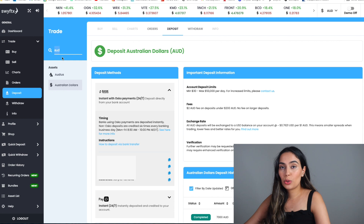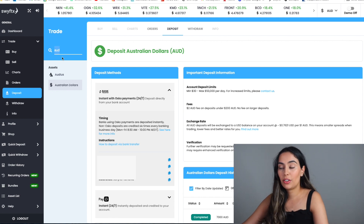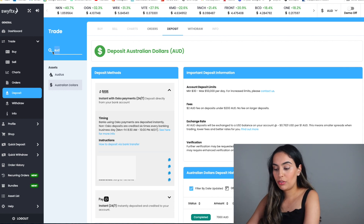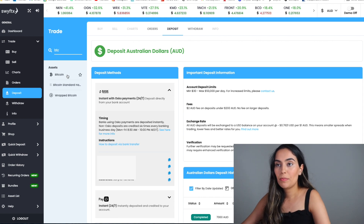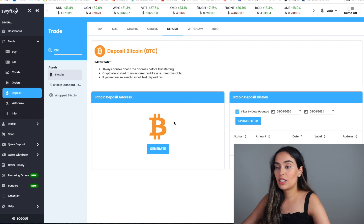A feature worth mentioning is that you can transfer wallets from other exchanges to consolidate everything onto one platform. For example, if you have Bitcoin in another wallet, you type in BTC, click on it, and generate a Bitcoin deposit address. You then input that address on your other wallet to transfer the funds across.